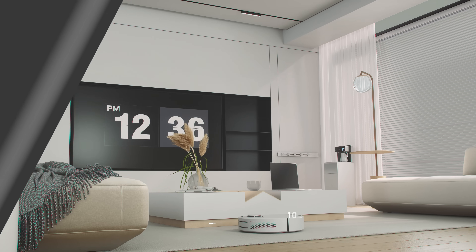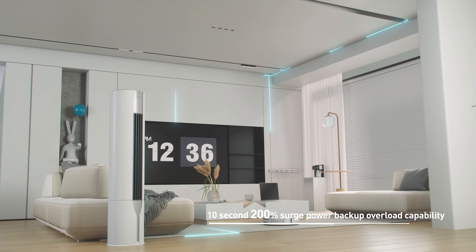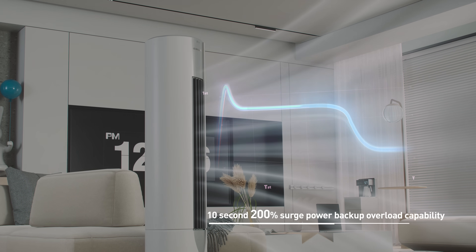In off-grid applications, the S6 provides 200% surge power backup capability for 10 seconds, providing support for appliances that require high instantaneous power startup.